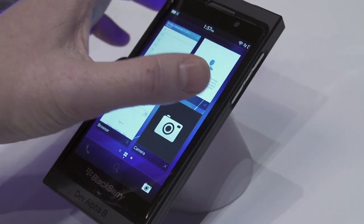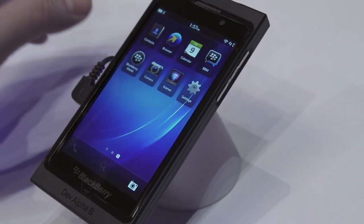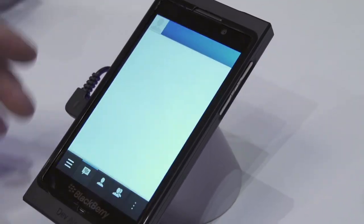Very cool stuff. So one of the things that I heard is that the home button is gone. Is that right? Exactly. BlackBerry Flow allows users to seamlessly go from application to application — no more in and out of applications. Easier ways to get things done.